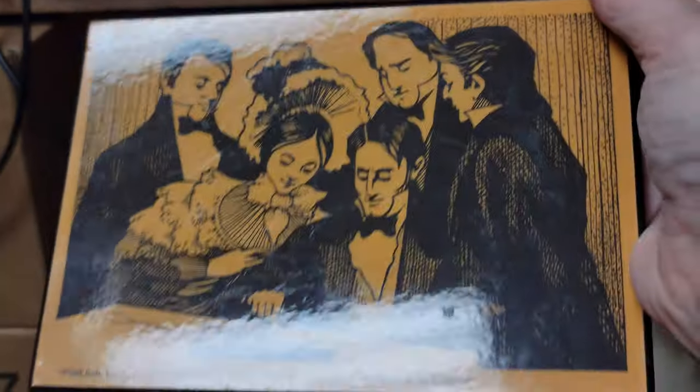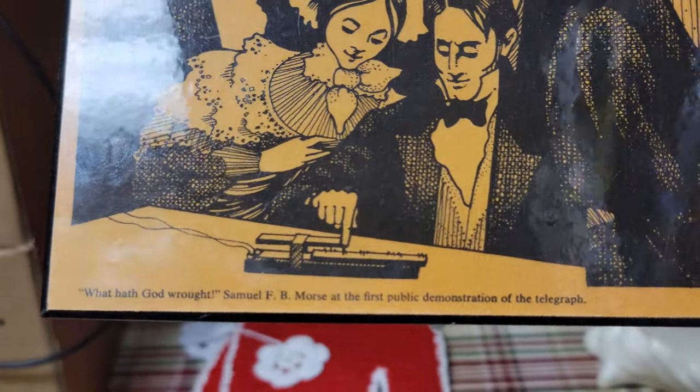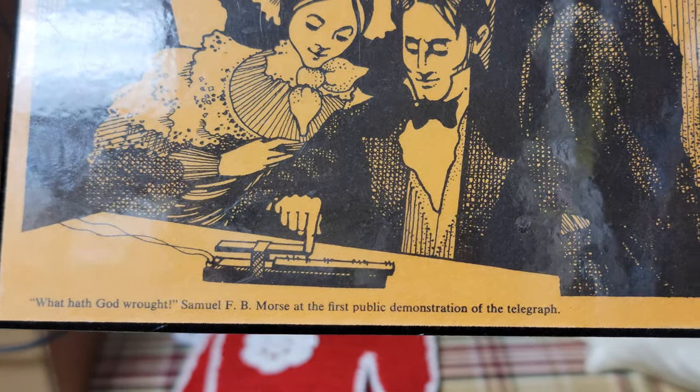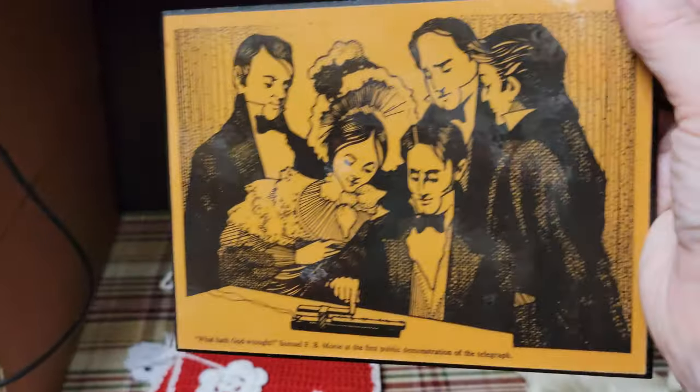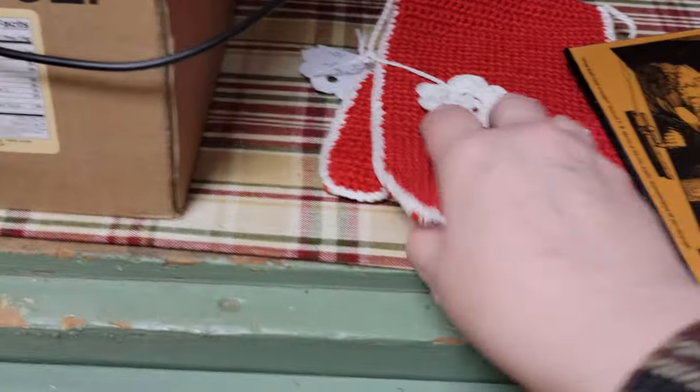And then this thing was $2.80. It's the Samuel F.B. Morse at the first demonstration of the telegraph — so it's just this cool little plaque for just two dollars and eighty cents. It's very kitschy, very 1960s early '70s.